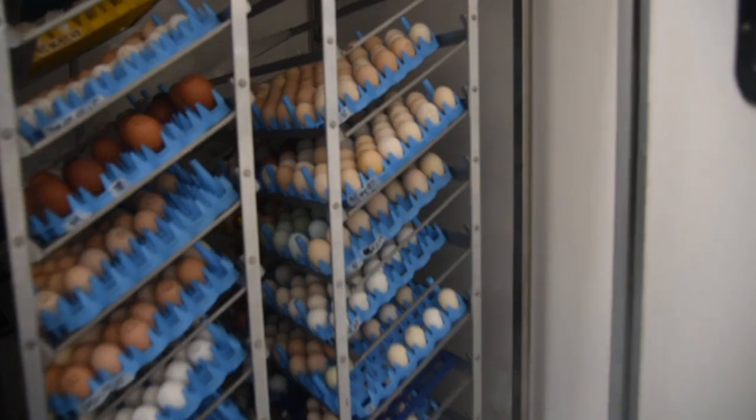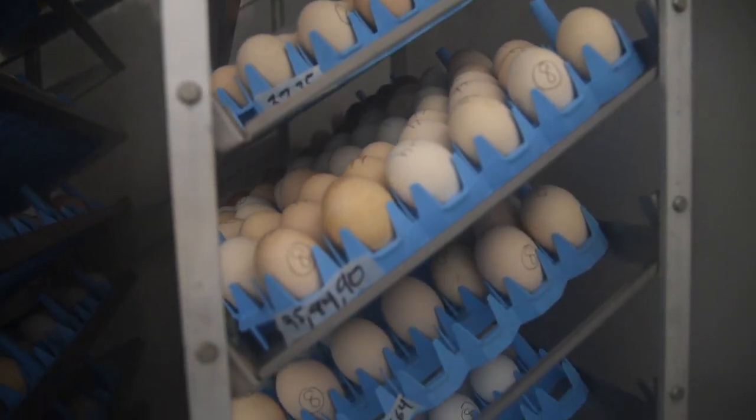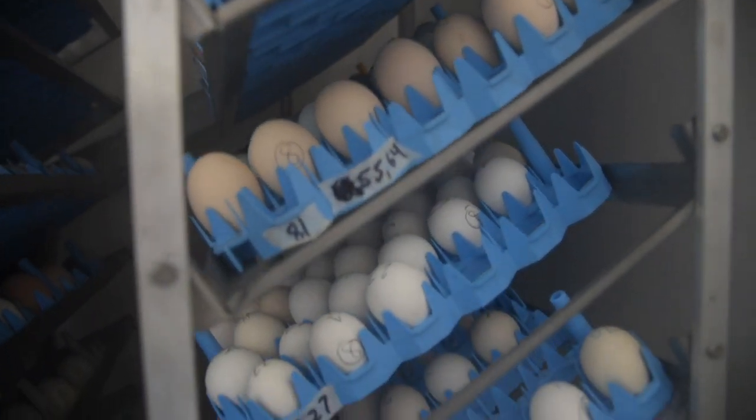Hello everyone, my name is Jessica and today I'm going to show you behind the scenes of our very first hatch day of the year. I hope you're excited because I know I am.